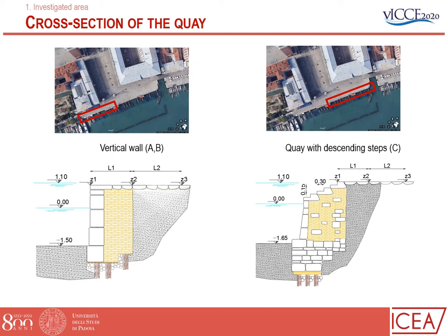The cross-section of the keys is presented here. In sections A and B it is essentially a vertical wall, with a pavement formed by Mazegni stones. The difference between A and B is basically the slope of this pavement, whereas in area C there are descending steps.